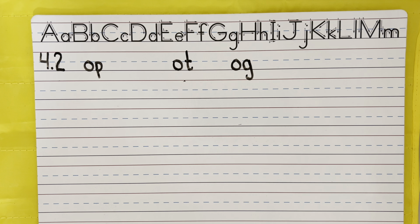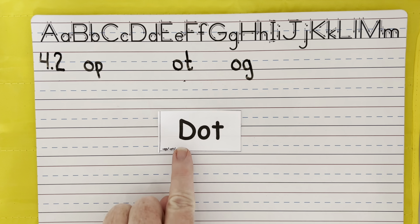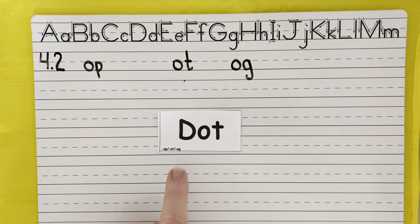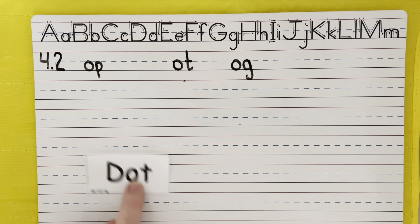Next word: dot. Please draw a dot on your paper. Dot can also be short for Dottie as a name. Notice this has a capital letter here because it is somebody's name, or it could be the beginning of a sentence. Dot.